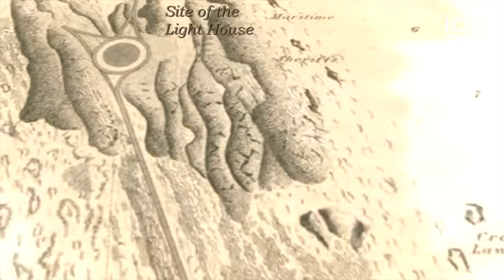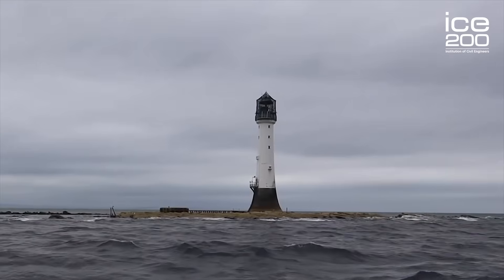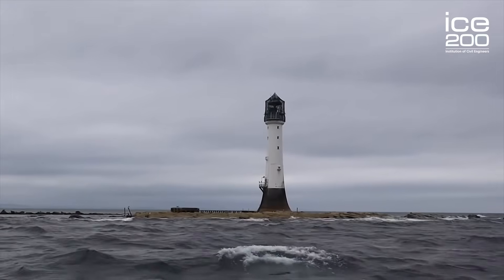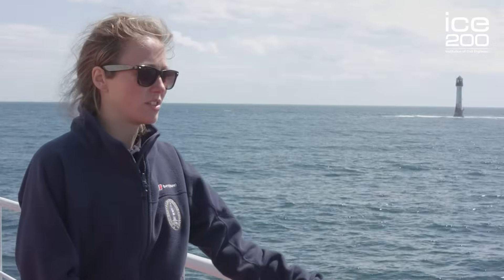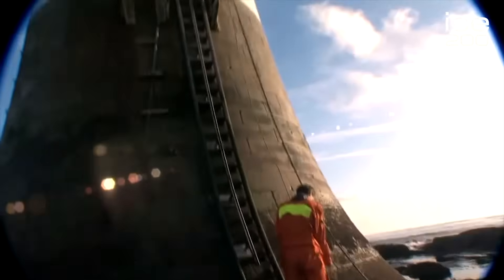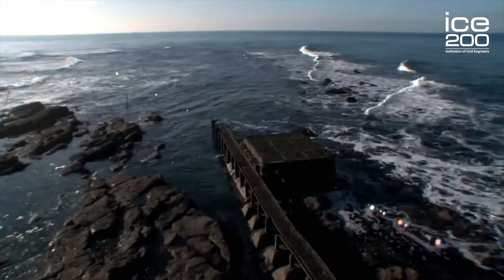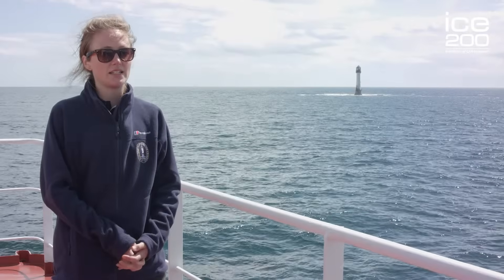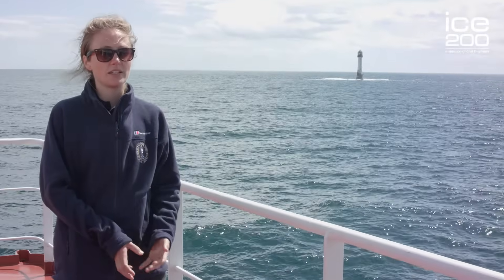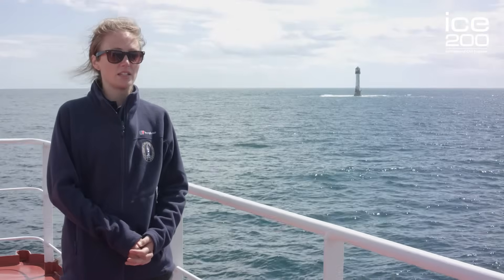The task of construction itself is just incredible. When you consider this is the start of the 1800s and you've got ships, manpower, and horses moving all these stones, some of them weighing well over a tonne. The lighthouse was constructed in the summers between 1807 and 1810, and construction was finally completed with the light lit in February 1811.